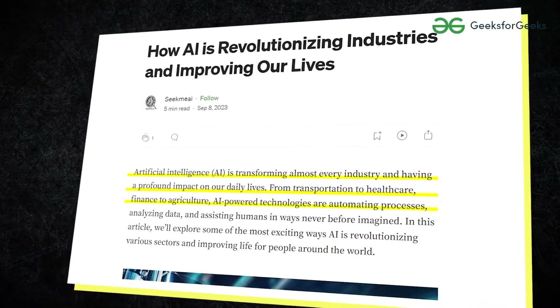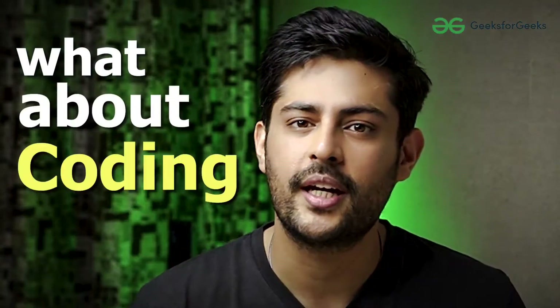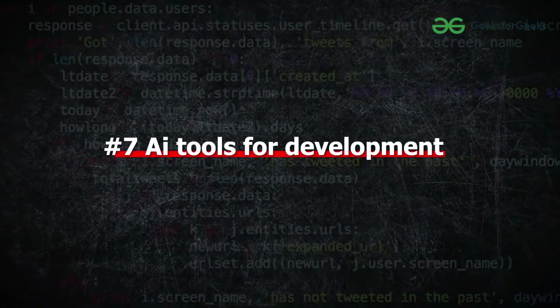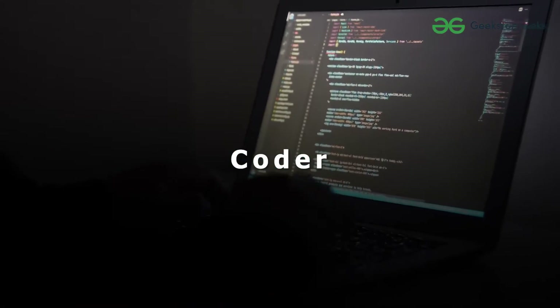AI is revolutionizing every industry from healthcare to finance, but what about coding? Get ready to witness how AI is reshaping the future of every coder in day-to-day life, because in this video we're going to talk about 7 AI tools for development that can definitely make you a faster coder and even a better coder by making you understand different concepts.